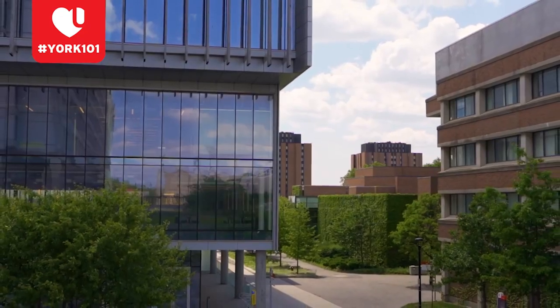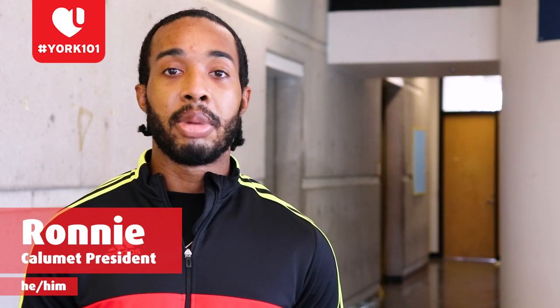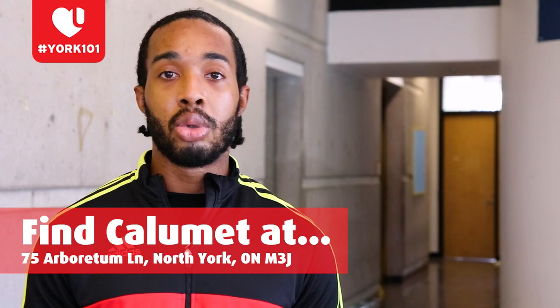Hey y'all, my name is Ronnie O'Connor. My pronouns are he and him, and I'm an international student going into my final year of the psychology program at York. Calumet College is part of the Faculty of Health, which is home to psychology, global health, and health study majors. Here at Calumet, we pride ourselves in social events, specifically our bigger trips in the winter semester to either Blue Mountain or Montreal. Our college is located at 75 Arboretum Lane, at the bottom of Campus Walk, just past Stong and Bethune College. You can reach us on Instagram at Calumet College. I'll pass it off to my partner in crime, Bianca.